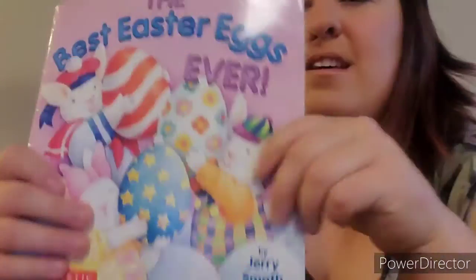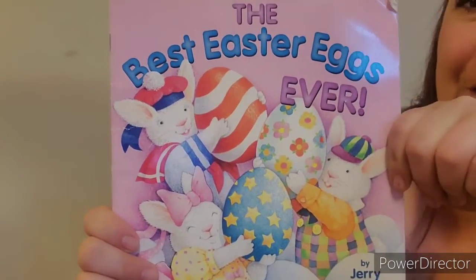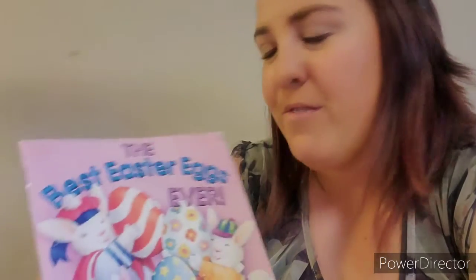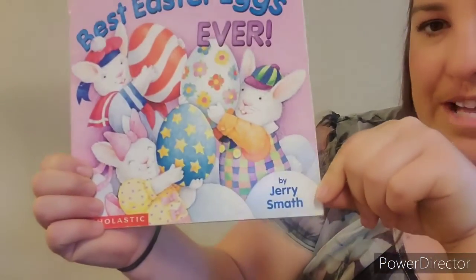Hi first grade! Miss Elliot here with another read aloud. There were actually two books that were voted this time. It was tied, so I'm going to read one today and one tomorrow. The book today is called The Best Easter Eggs Ever. Now Easter was yesterday, so I thought this was the perfect book that everybody voted for. It is written by Jerry Smath.